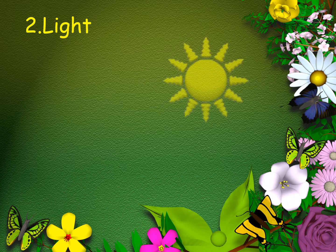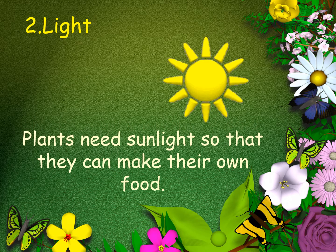Plants need light. Plants need sunlight so they can make their own food.